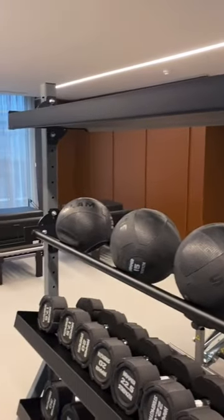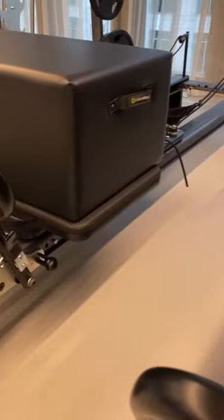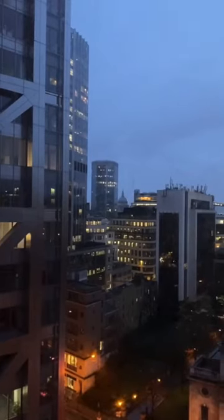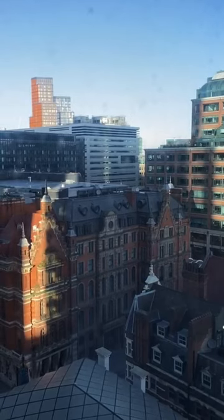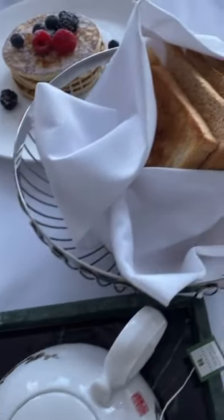The gym is very well equipped for a hotel gym and incredibly clean. The main thing I'll take away from this hotel is the level of service — this was truly a five-star experience.